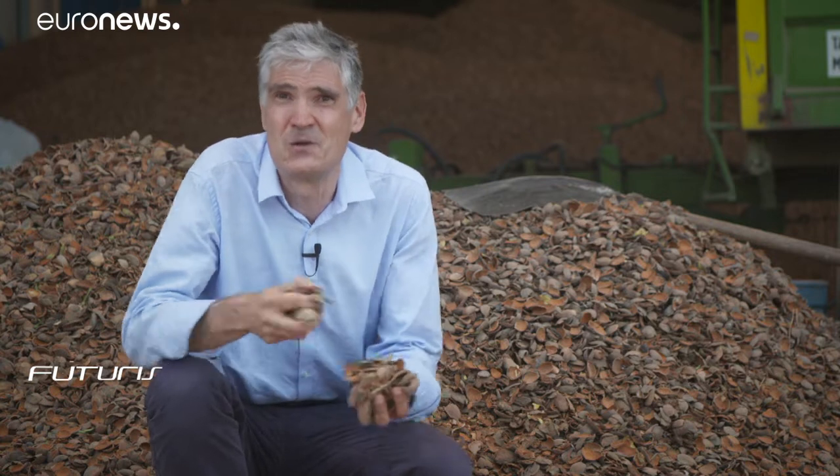Every year the European Union produces around 110 million tons of animal and vegetable food waste. Some of that waste — for instance all of these almond peels and shells — are already being used as agricultural by-products. But could they also be used to produce state-of-the-art innovations in the construction or car industries? We've come to Spain to try to find out.